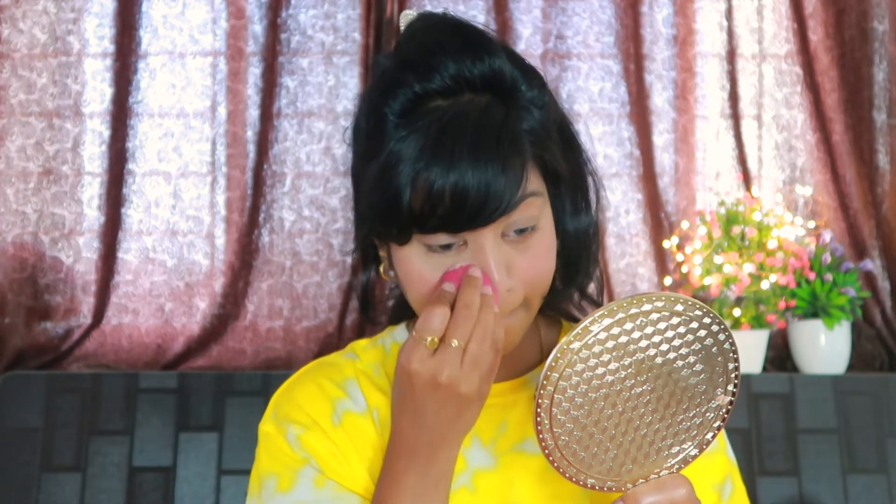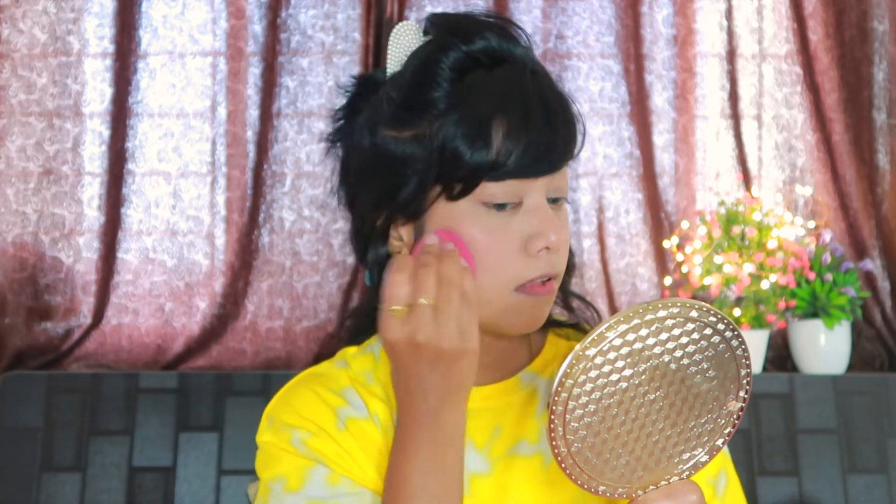For blush, I have used Lakme Lip & Cheek Tint, and I love the color so much — I use it just as a blush. With the help of a beauty blender, I blend it properly. To set my face, I have used Maybelline Fit Me Loose Powder and applied it to set my whole base. This powder is my absolute favorite — it is very good to set your base and make it long lasting.